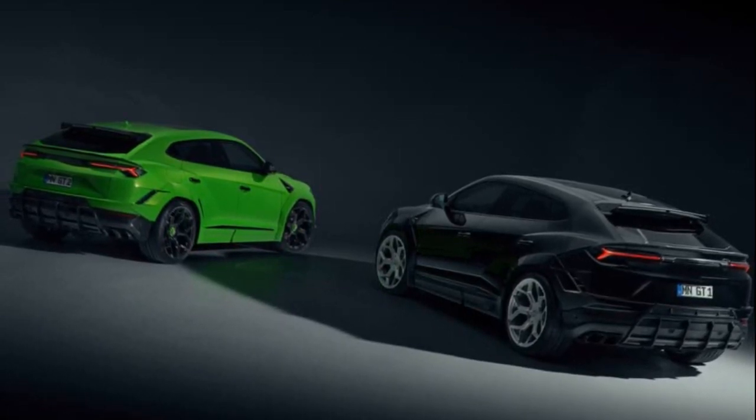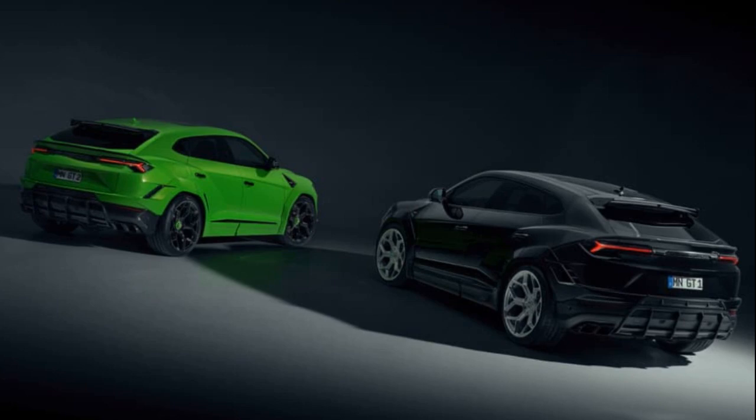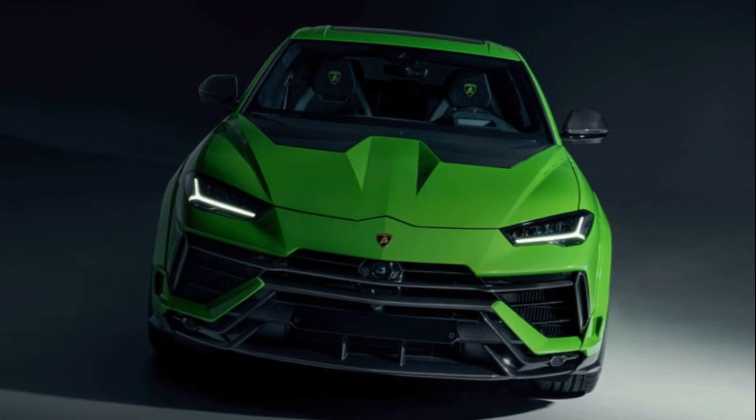The SUV receives a suite of carbon enhancements on both ends, along the arches, and on the side mirrors. The EZO body kit, featuring a full or partial carbon bonnet design and a carbon rear wing, amplifies the dramatic flair.